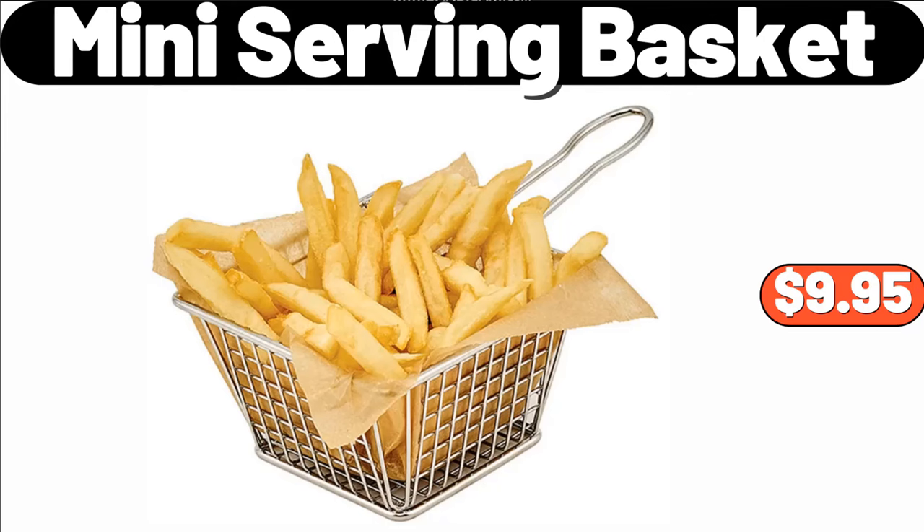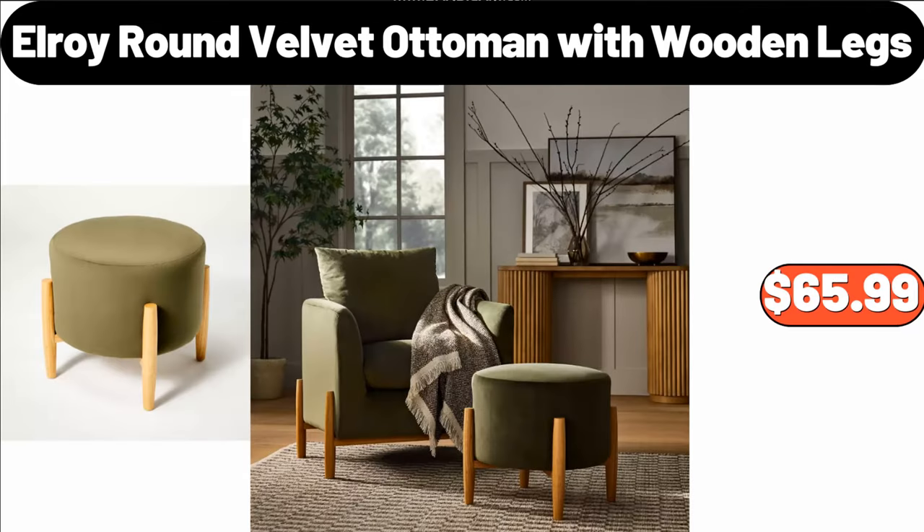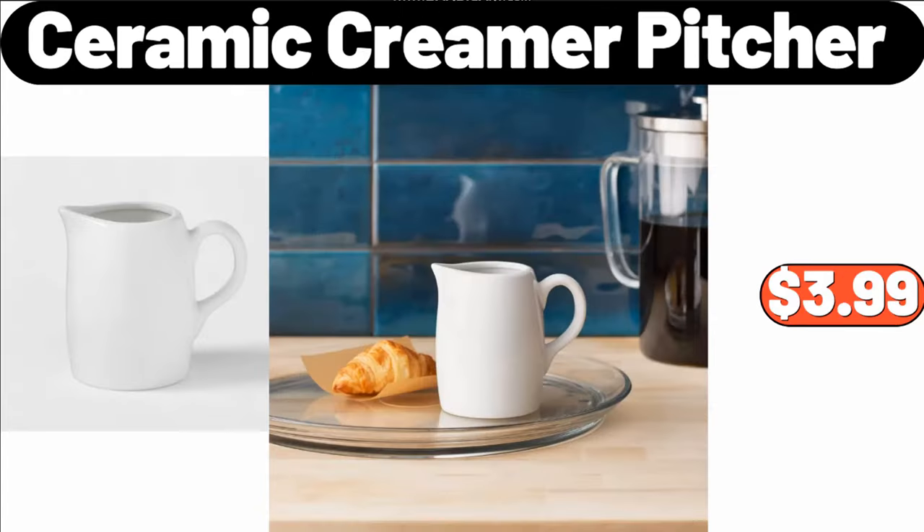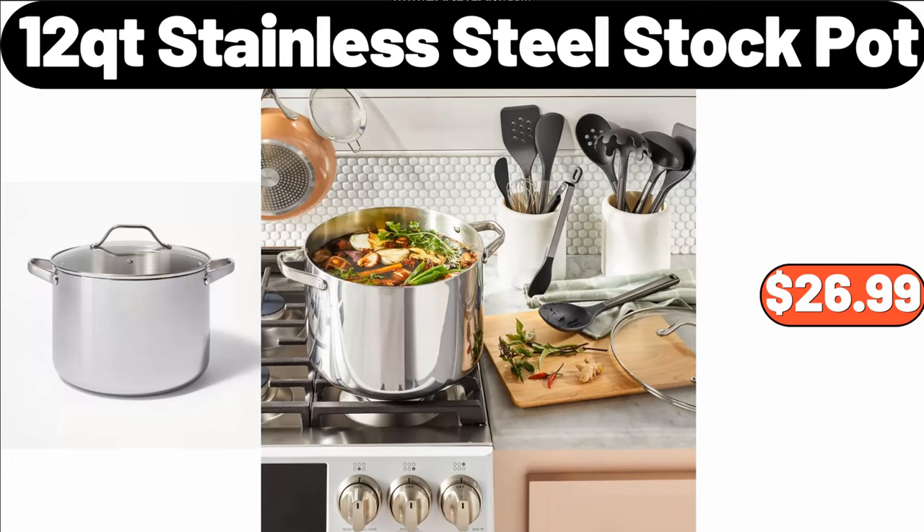Mini Serving Basket, $9.95. Elroy Round Velvet Ottoman with Wooden Legs, $65.99. Electric Mug Heater, $44.99. Ceramic Creamer Pitcher, $3.99. 12 Quart Stainless Steel Stock Pot, $26.99.